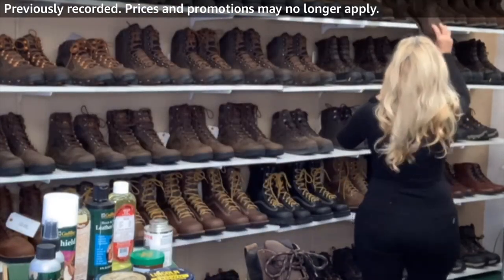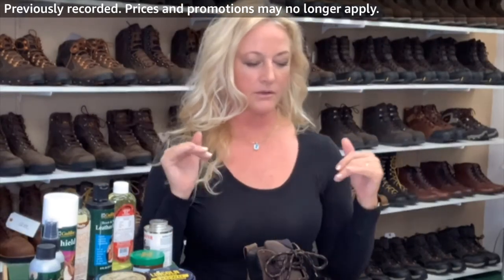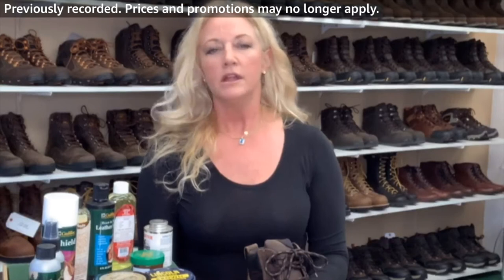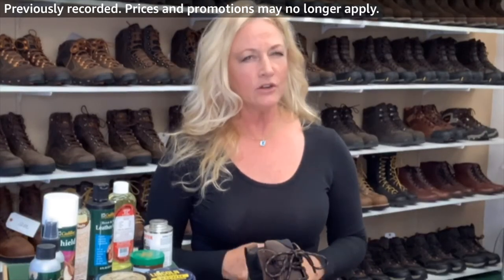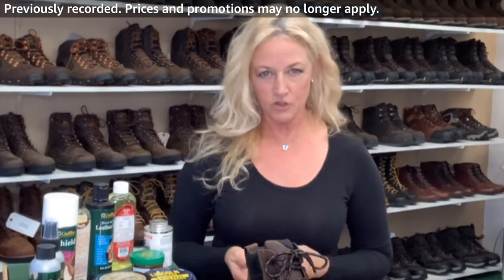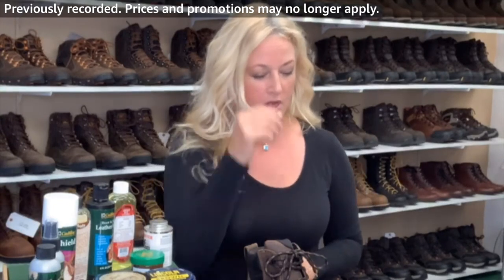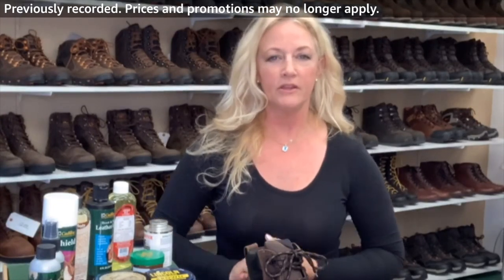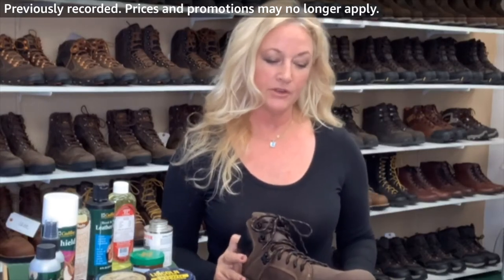In my opinion, the Steel Yard tends to run true to size — so if you are a 12, it's going to be a 12. Danner does a really awesome job on length. On a scale of one to five with five being the widest, this is probably a four for width.